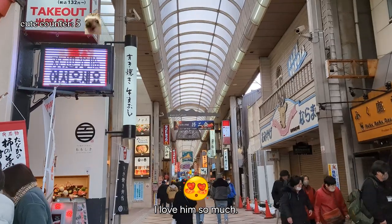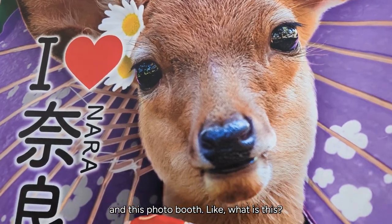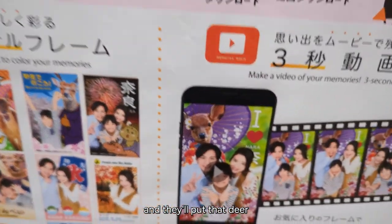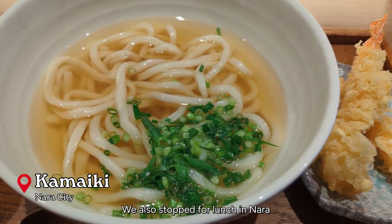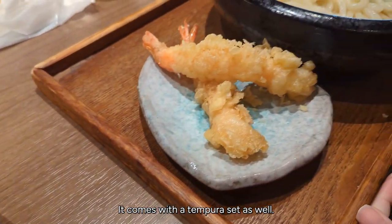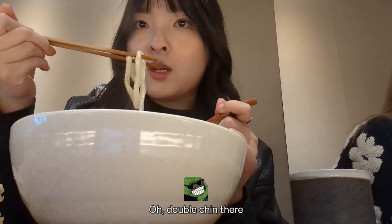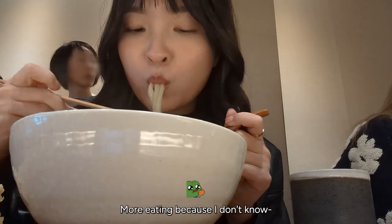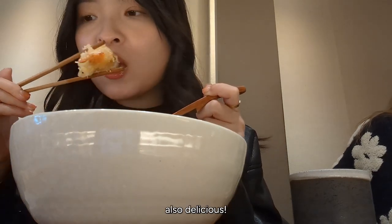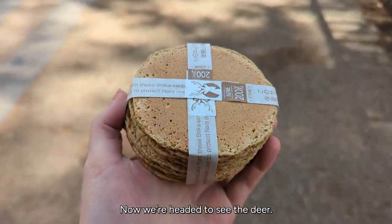He is just so cute — I loved him so much. As you go through Nara you'll see other deer-related things such as signs and this photo booth where they put a deer in the background. We also stopped for lunch in Nara and got udon — it was amazing. It comes with a tempura set as well. Both udon sets were very delicious. I highly recommend dipping the tempura in the udon broth. Now we're headed to see the deer — these are the deer cookies you can buy from vendors throughout the park.